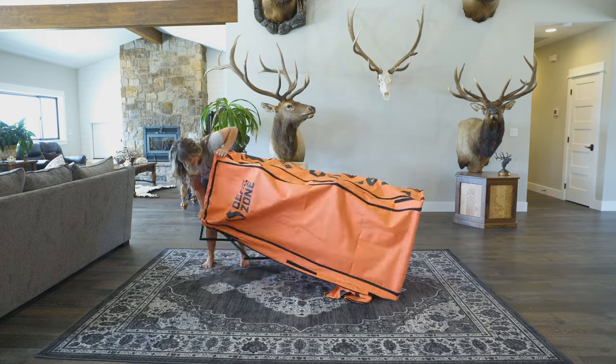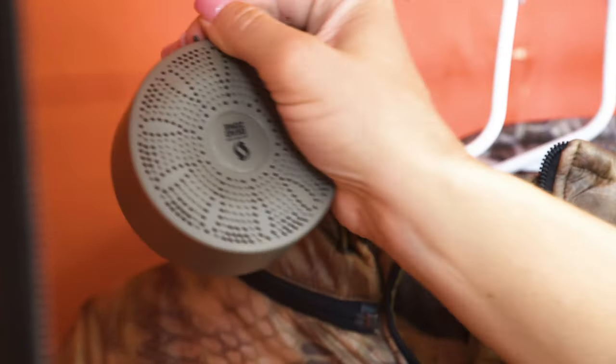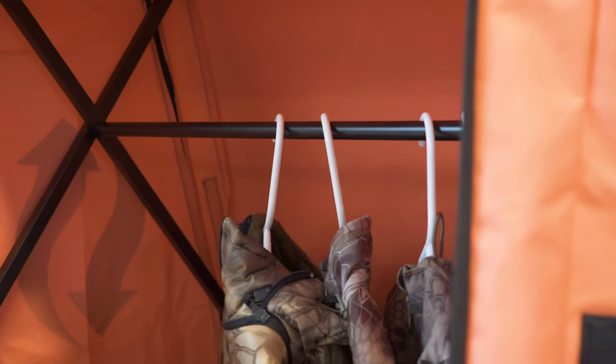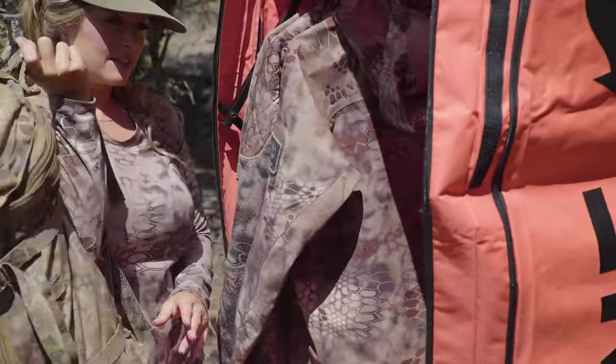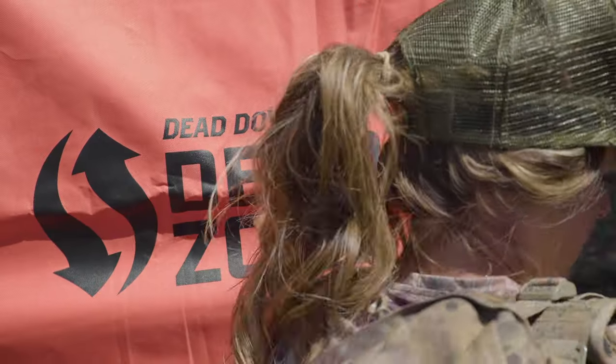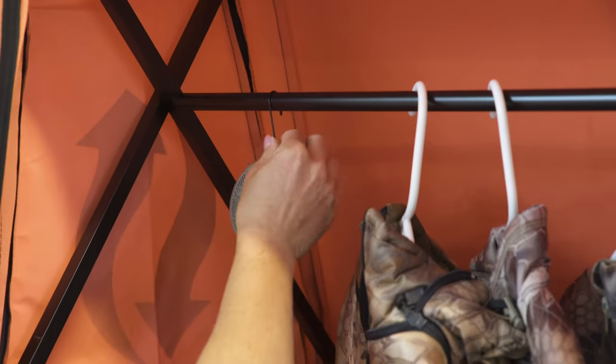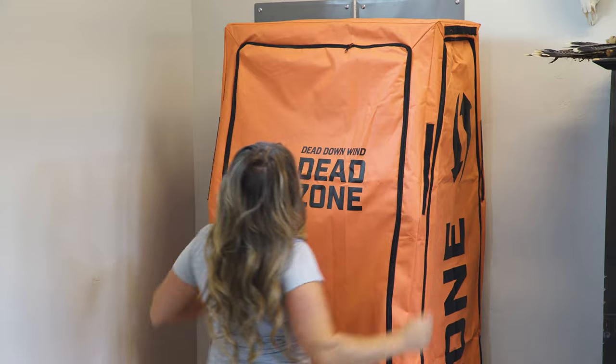Set it up in minutes and turn on the included closet ozone generator to destroy those airborne odors. The D-Zone closet keeps your gear scent-free at home or in camp, giving you that extra edge in the field. Just set it up, hang your camo, store your boots and accessories, and let the D-Zone closet do the work.